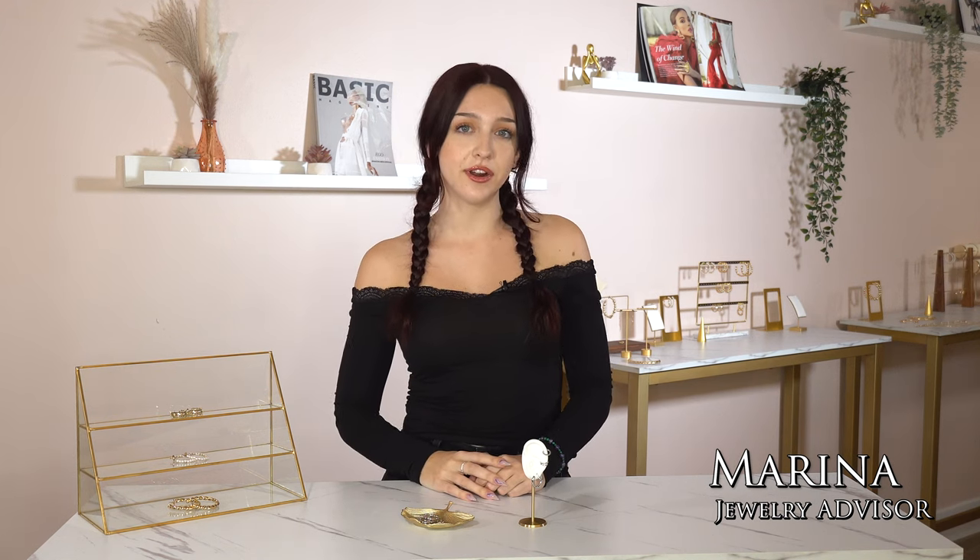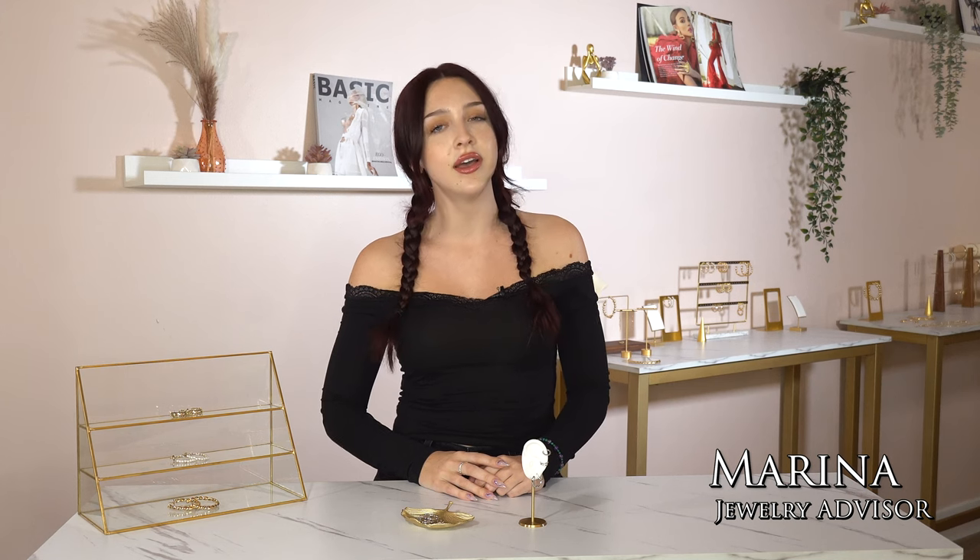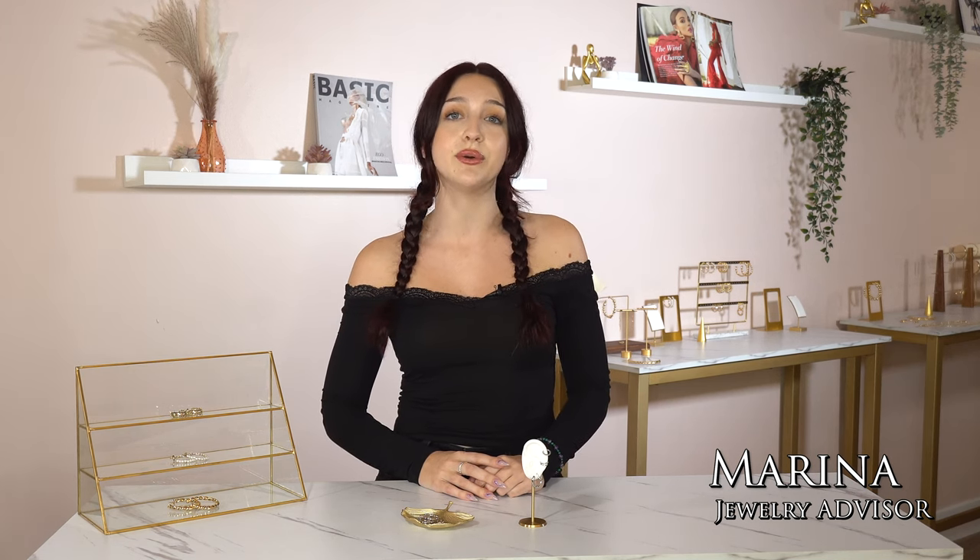Hi guys, it's Marina here and welcome back to another episode of Style With Me. In today's video I have a look that I made just for you. I'm calling it Electric Elegance, and if you want to see how I got to this look then keep on watching.